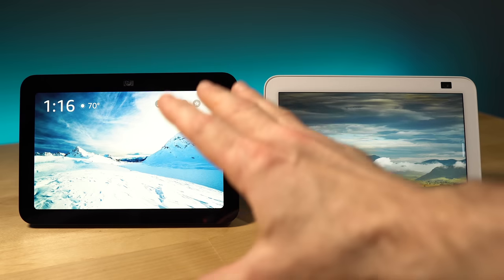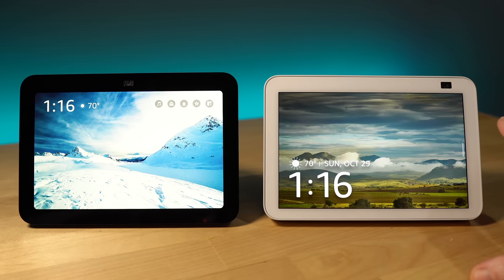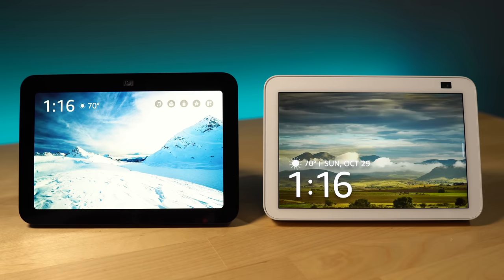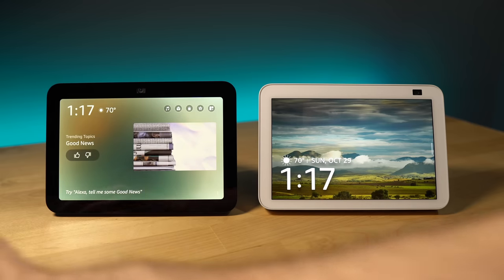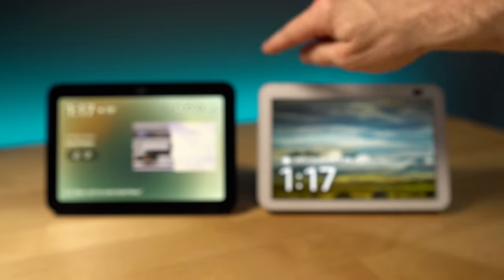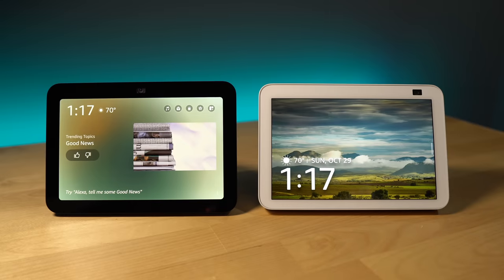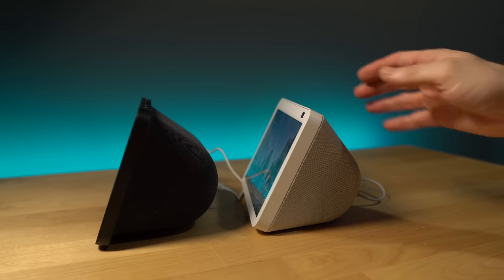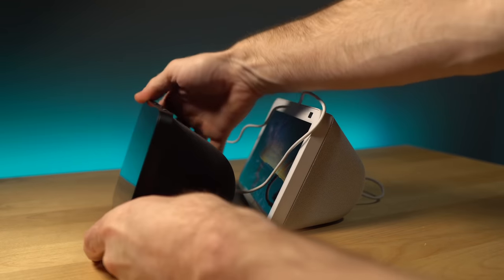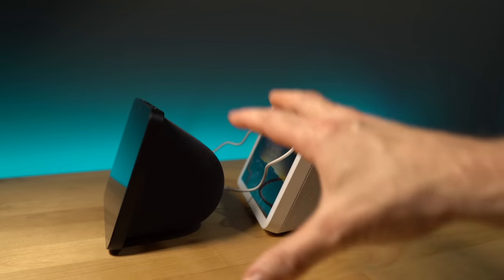We do have some changes to the design. Here's a look at the third generation next to the second generation. The display — they look the same. You got the rounded corners, it is an eight inch HD display. Like the Echo Show 5, there is edge-to-edge glass as opposed to a frame around it, not a big difference. They're very similar, though this does curve in a slightly different shape, but overall the footprint is the same.